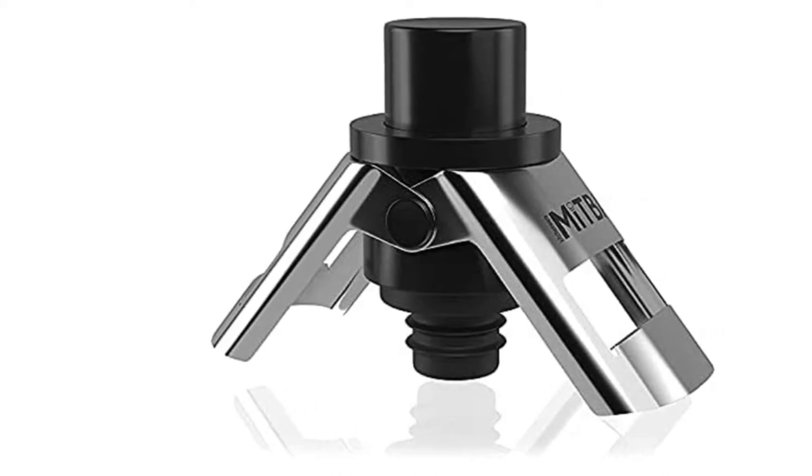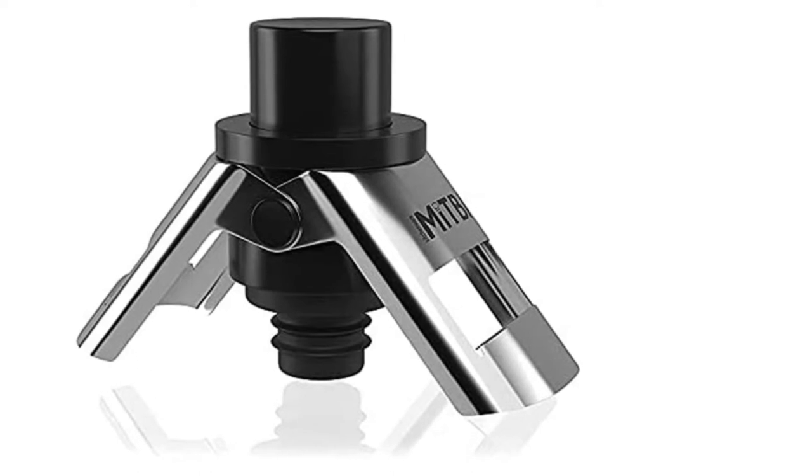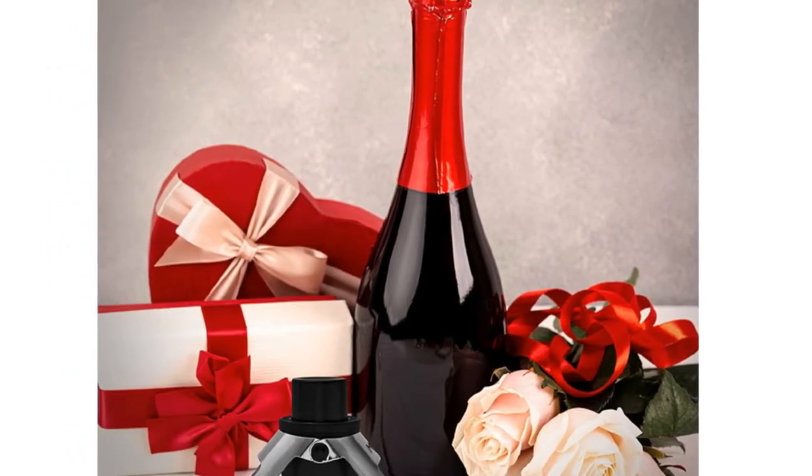If you are looking for the best wine stopper, you are in the right place. We have tried to include in-depth information on the best wine stopper in our video, which will be enough to fulfill all of your needs.